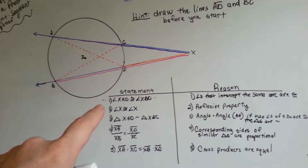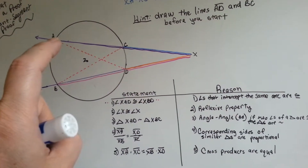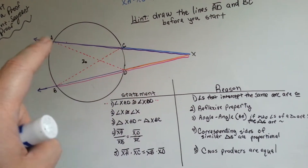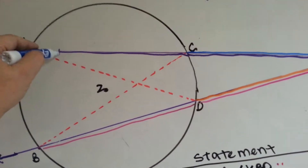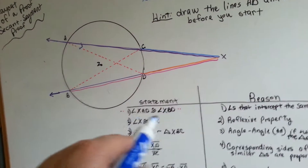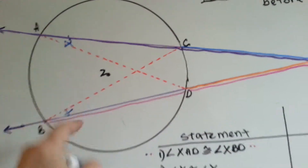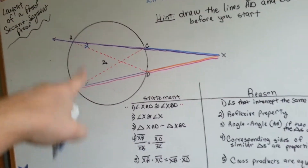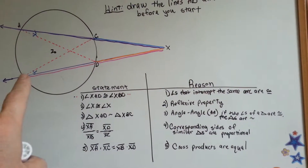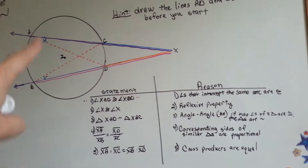Angle XAD is congruent to angle XBD — so these two angles are congruent. These two angles are congruent because angles that intercept the same arc are congruent. They intercept the same arc.